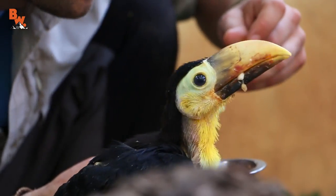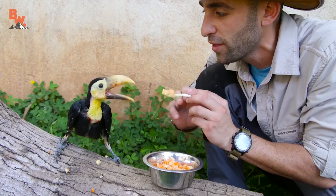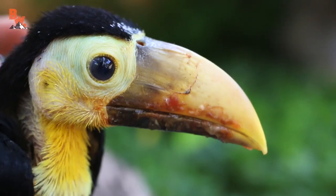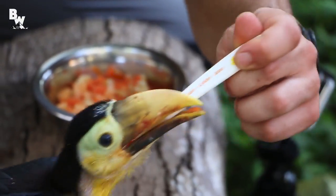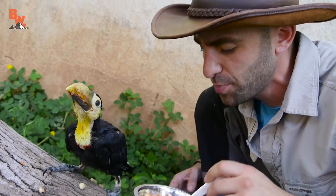So have you ever fed a toucan before? I have never fed a toucan before — there's a first time for everything. Did you know that Froot Loops is actually my favorite cereal? And as a kid, I used to love Toucan Sam. So hanging out today with this baby toucan, getting to feed it real Froot Loops, is a pretty cool experience. Oh, give me back the spoon — he's trying to eat the whole spoon!